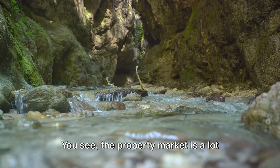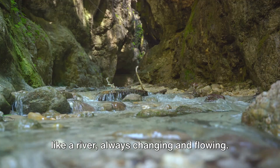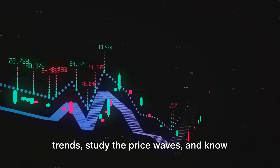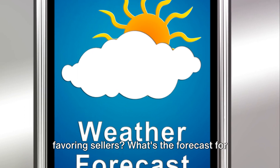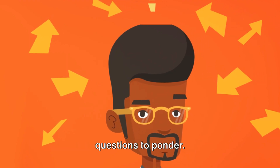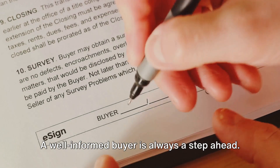Secondly, do your homework. The property market is a lot like a river — always changing and flowing. It's crucial to understand these fluid trends, study the price waves, and know when it's the best time to dive in. Are we in a buyer's market, or is it favoring sellers? What's the forecast for the next year or two? These are just a few questions to ponder. Remember, knowledge is power — a well-informed buyer is always a step ahead.